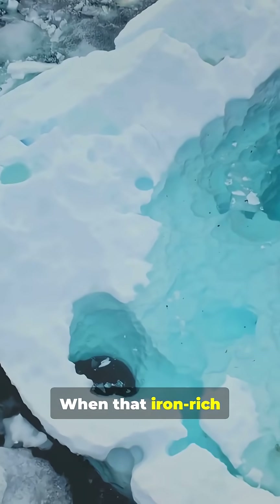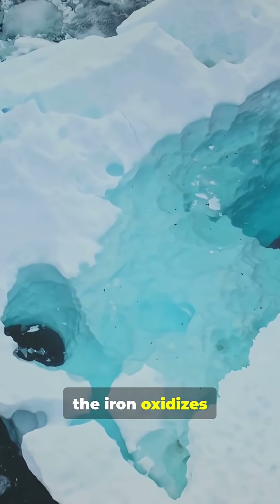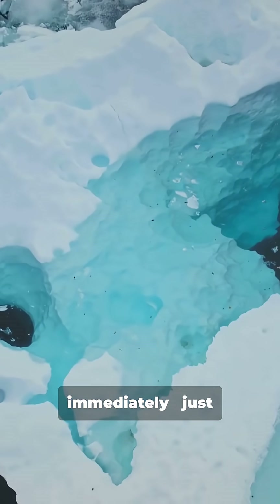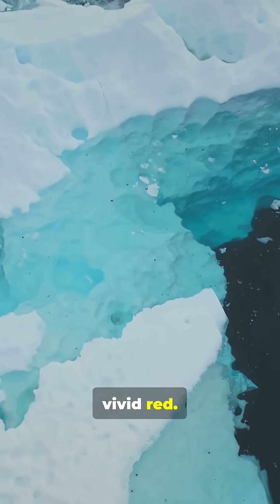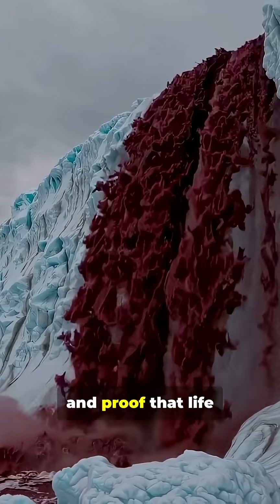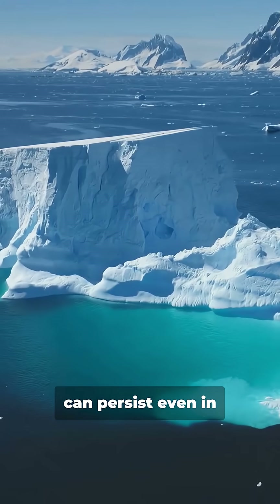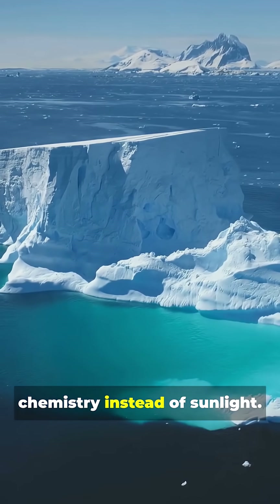When that iron-rich brine finally escapes and meets the air, the iron oxidizes immediately — just like rust on metal — turning the water a vivid red. It's one of the strangest natural reactions on Earth, and proof that life can persist even in total darkness, feeding on chemistry instead of sunlight.